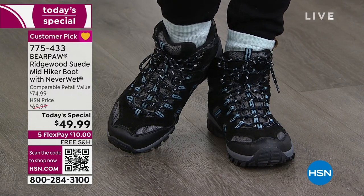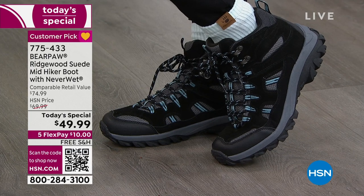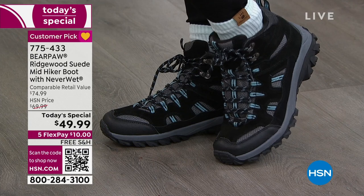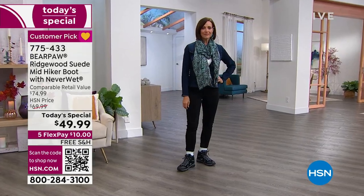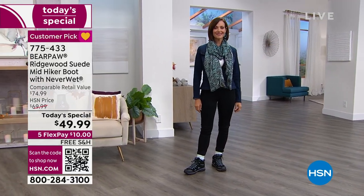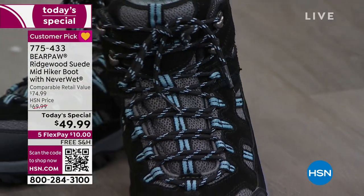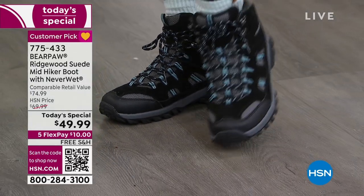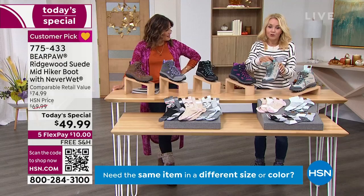Donna has her little Bear Paw socks peeking out, and I would wear a sock with these. A lot of times with Bear Paw you'll hear me say skip the socks and let your toes do a dance — but these are different. These are a hiking boot. You'll want to wear a sock. You're going to have comfort right out of the box because the collar around the ankle is padded and the tongue is padded. All-day comfort. The insole is a mesh insole that is removable — so if you want to add an orthotic or need more arch support, you can customize it.